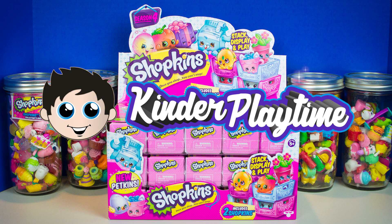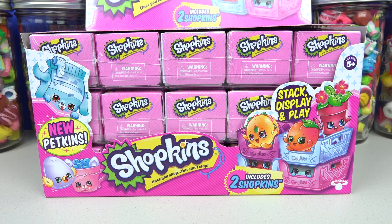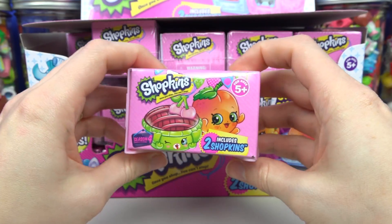It's Kinder Playtime! Hey all our Kinder Playtime Shopkins fans! We have a whole case of Shopkins baskets to open up for the new year! I'm so excited! I love Shopkins! We're going to be doing three videos and we're going to do one row per video. So this is video number one! Let's get started with our first season four basket!